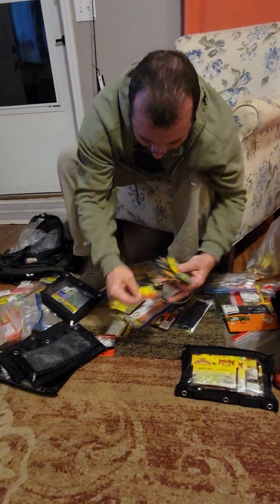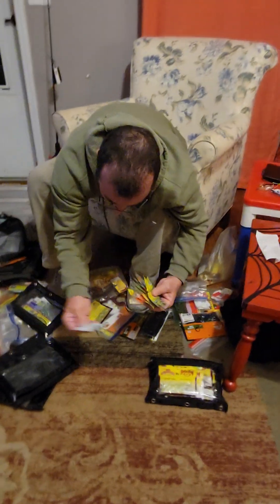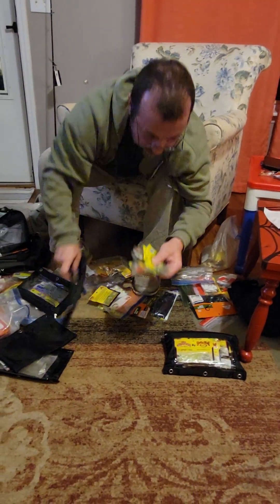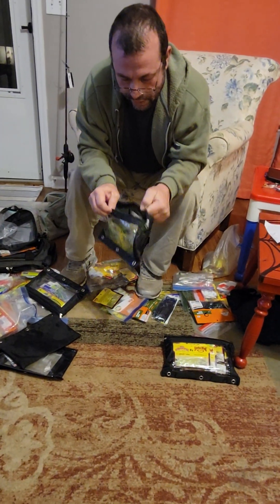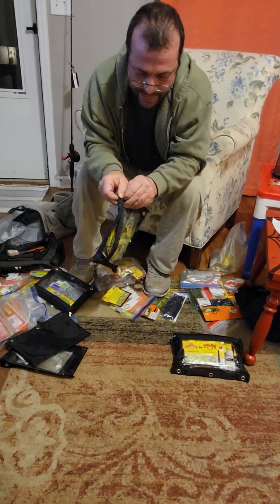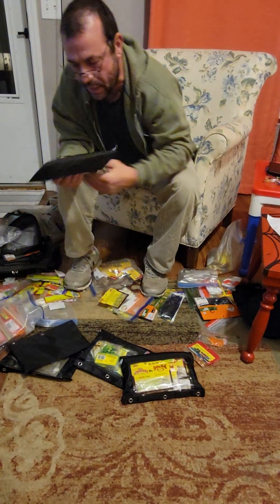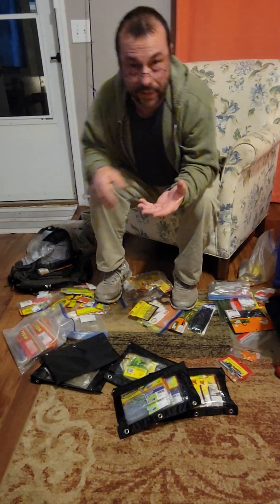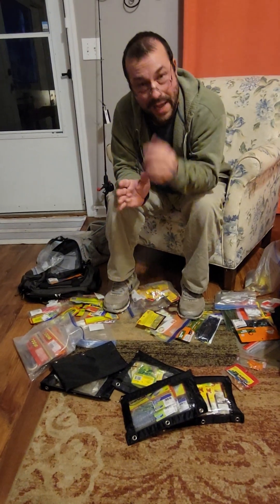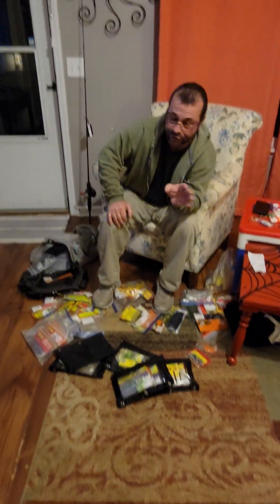You take all these creams and throw them in here. You got all your cream in this bag, got all your Mr. Crappie in this bag, you got your Bobby Garland in this bag. I got a lot of Bobby Garlands because I buy a lot of unnecessary bait — don't know why, because I don't use them. I got about three to four I use every trip.